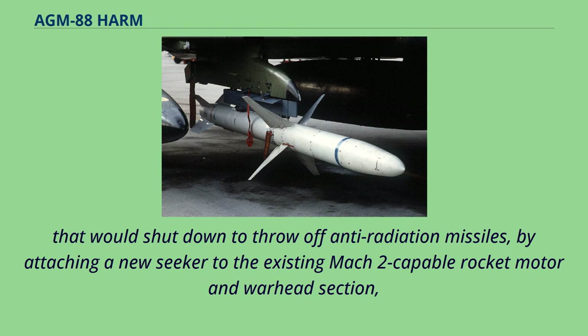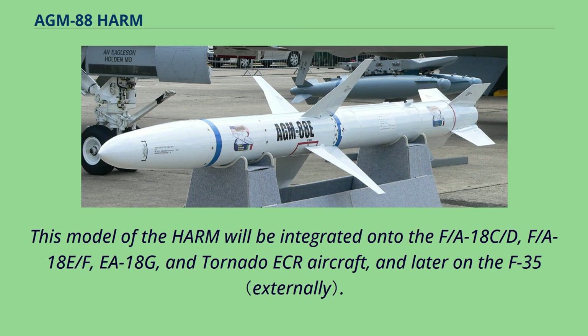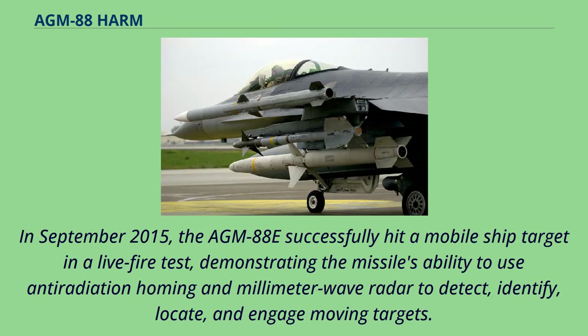The AGM-88E adds a passive anti-radiation homing receiver, satellite and inertial navigation system, a millimeter wave radar for terminal guidance, and the ability to beam up images of the target via a satellite link just seconds before impact. This model of the HARM will be integrated onto the F/A-18C/D, F/A-18E/F, EA-18G, and Tornado ECR aircraft, and later on the F-35. In September 2015, the AGM-88E successfully hit a mobile ship target in a live-fire test, demonstrating the missile's ability to use anti-radiation homing and millimeter wave radar to detect, identify, locate, and engage moving targets.